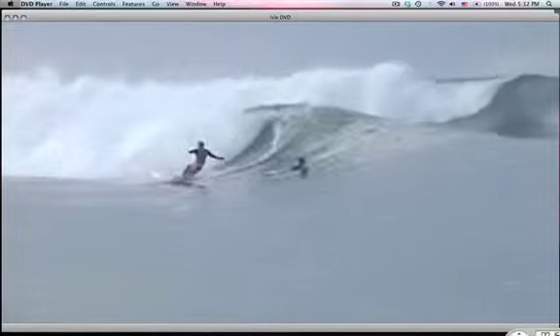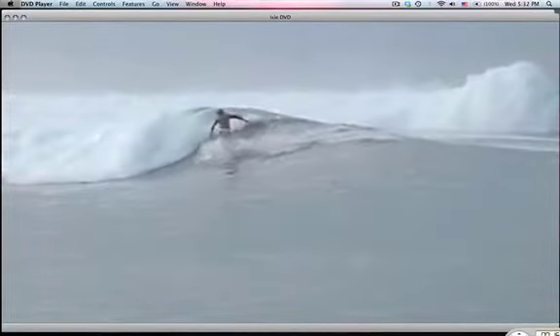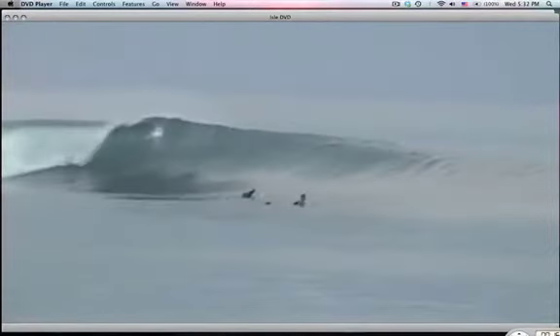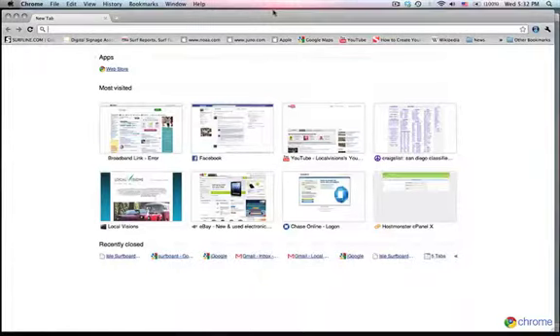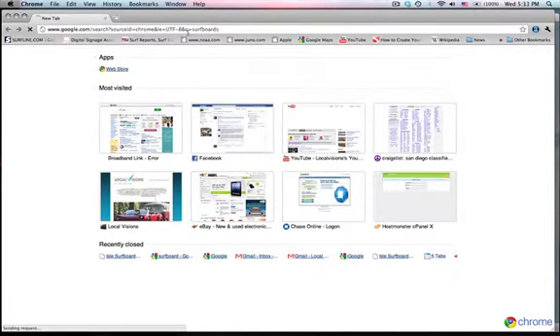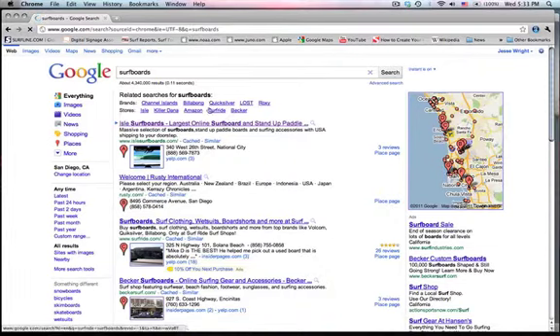Hey guys, I want to show you exactly how easy it is to order a board online — it can be delivered right to your house. From Isle Surfboards, go to Google, type in 'surfboard' — the first site that comes up is Isle Surfboards.